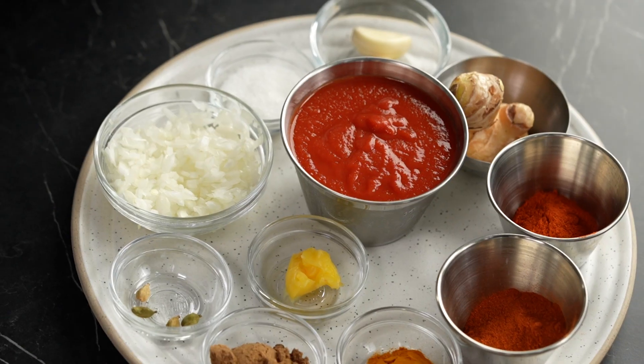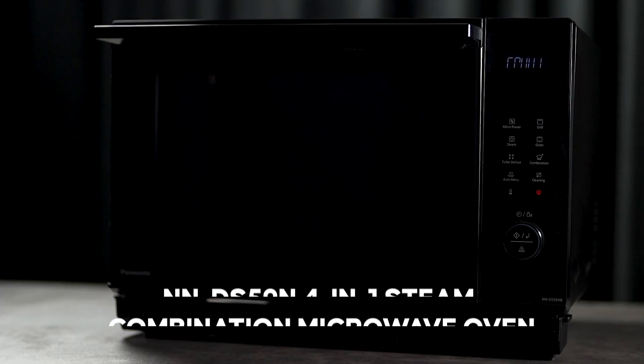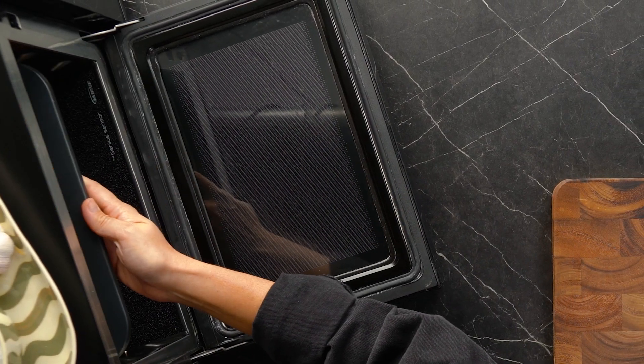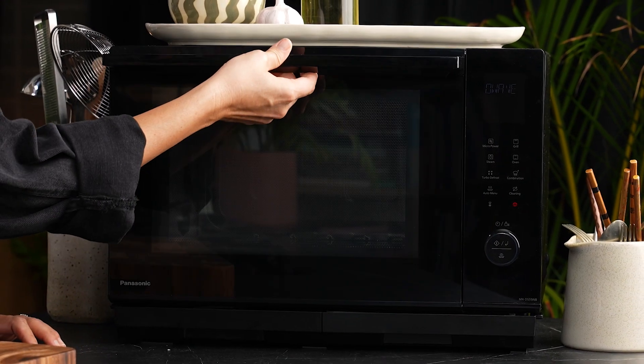I've partnered with Panasonic for this episode and I'm going to be using their combination steam microwave. Let's make it, my friends — my Cheat's Tikka Masala.